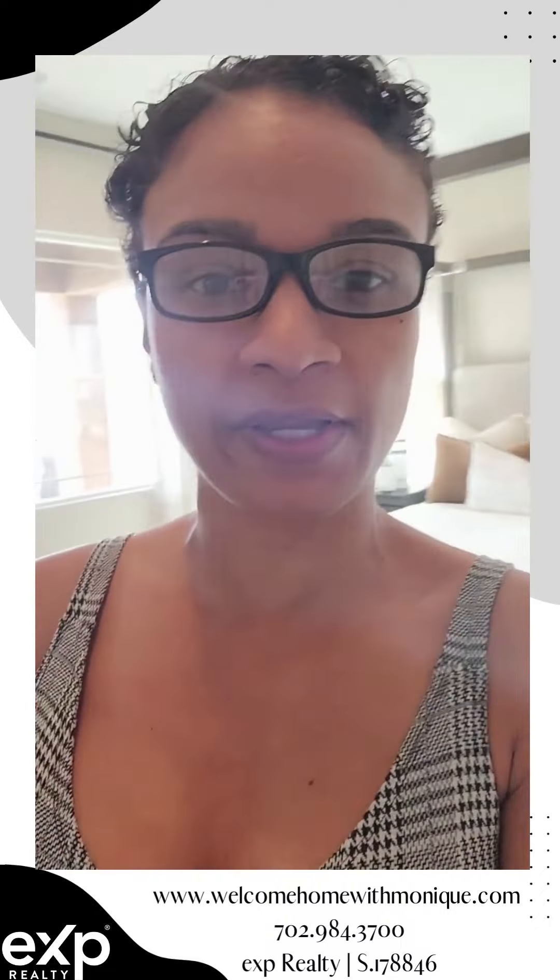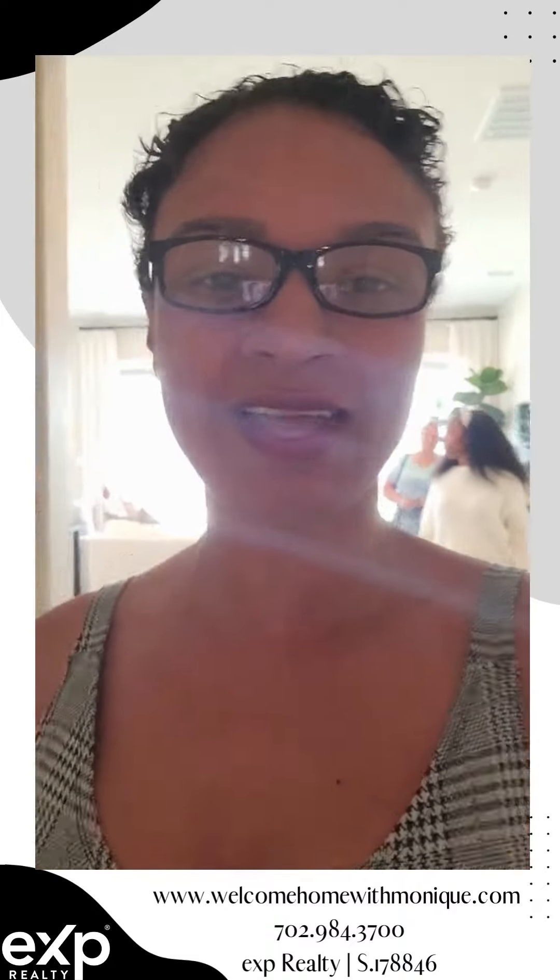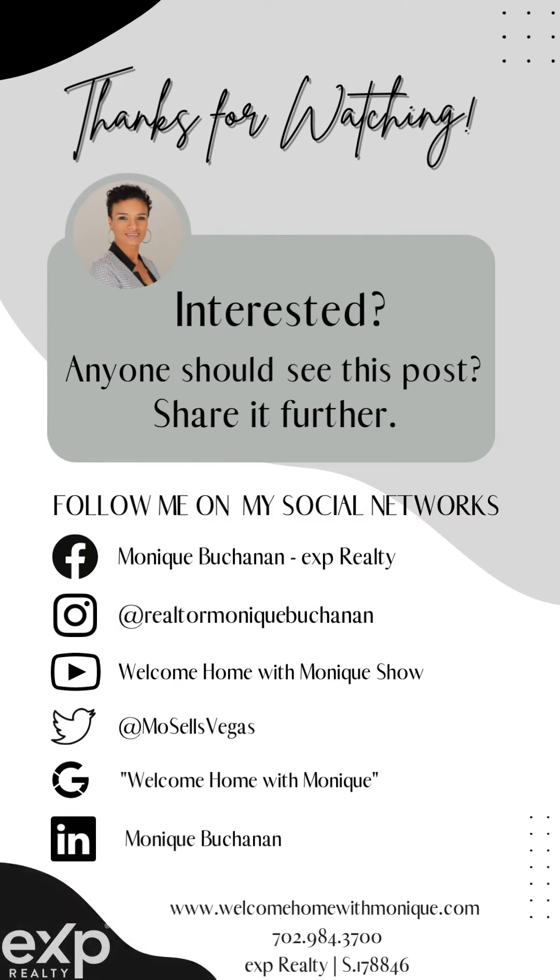Hey guys, Monique Buchanan here. I'm in a ranch style, gorgeous home, brand new, starting at $639k. It can be made up to five bedrooms. As it stands right now, it's a three bedroom with an office and a three car garage, which is tandem. So if you want a five bedroom, swap out the tandem, make that a room as well as the office. Let me go ahead and show you this gorgeous property. We are in Henderson — we've got views out here. It is gorgeous. Single story ranch style house.